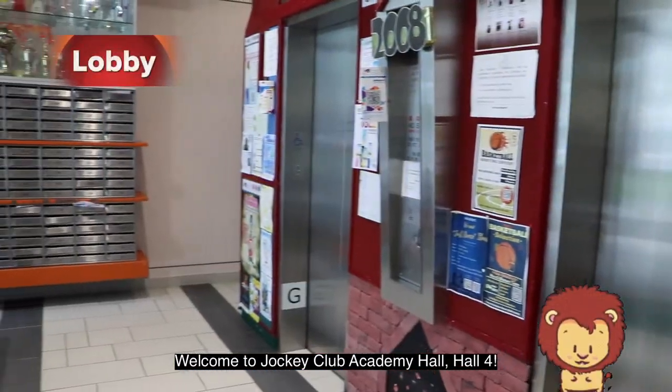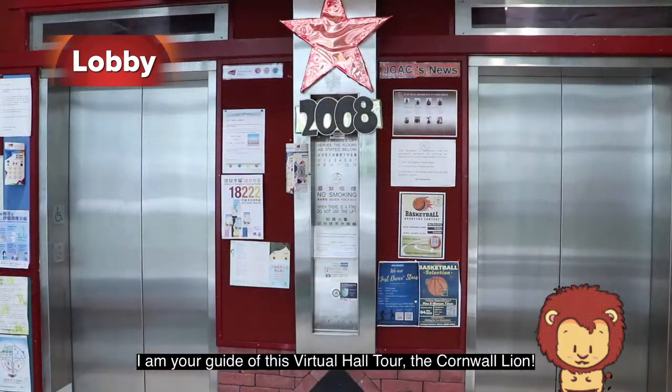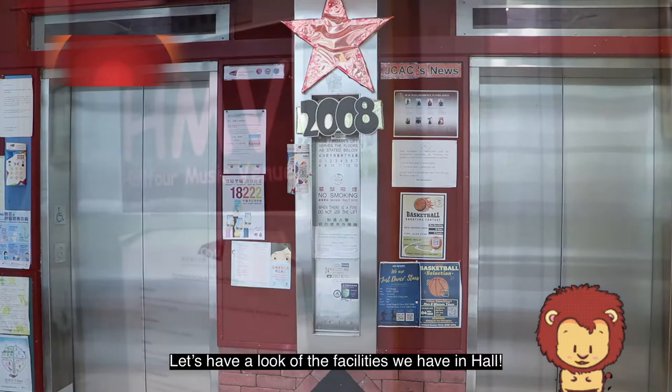Welcome to Jockey Club Academy Hall Fall. I am your guide of this virtual hall tour, the Cold War Lion. Let's have a look at the facilities we have in Hall.